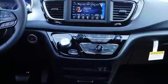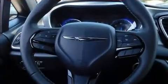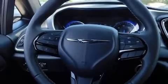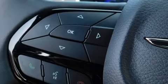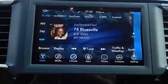Storage solutions are integrated throughout the interior, demonstrating thoughtful attention to detail. Audio features include an AM/FM radio and six speakers, providing excellent sound throughout the cabin.